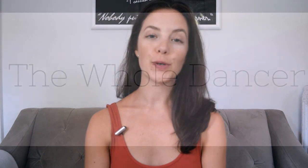Hi dancers, Jess here. Welcome back to the Whole Dancer YouTube channel. Thanks so much for tuning in again. Today we're going to chat about pre-class food.